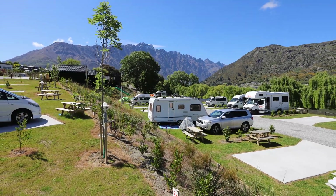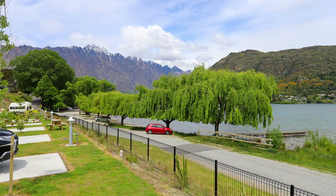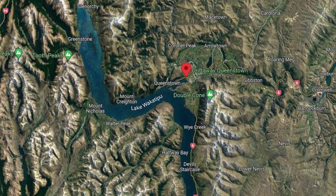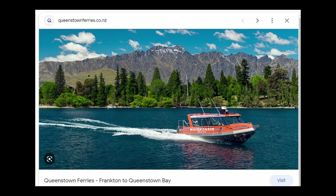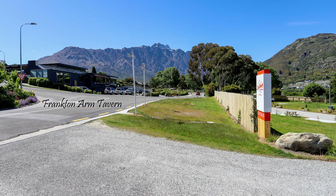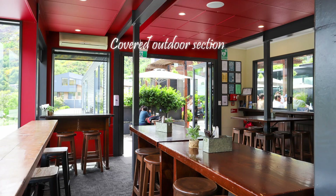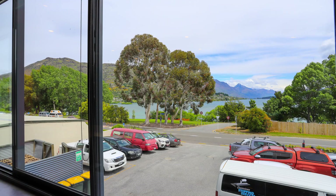I love the location of this park. Initially when I booked online I thought Frankton looked a bit industrial because of the airport, but it's actually full of restaurants and shops. Plus it's easy to drive to the centre of Queenstown to see the gardens or sights there, and it's also convenient if you want to drive towards Arrowtown or Gibston where the vineyards are. There are also water taxis available from the lakefront to get to the central part of Queenstown. Across the road from the holiday park is a nice bar with great customer service and a covered outdoor section you can sit in if it rains.